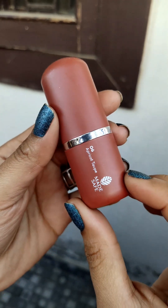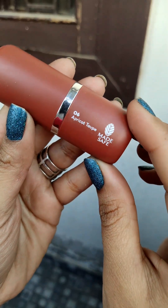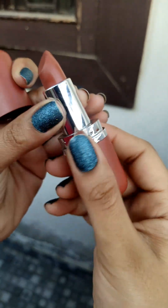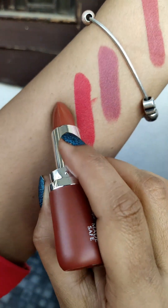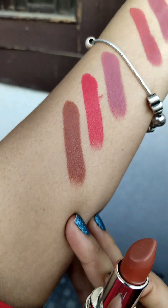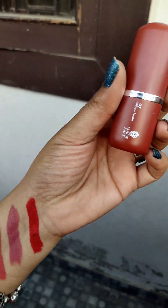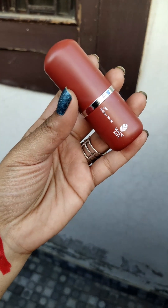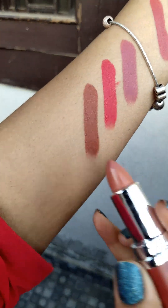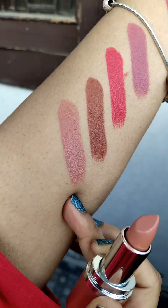Now this is a very beautiful shade — 06 Apricot. I think it's a top shade. This one is really beautiful — look at the shade.